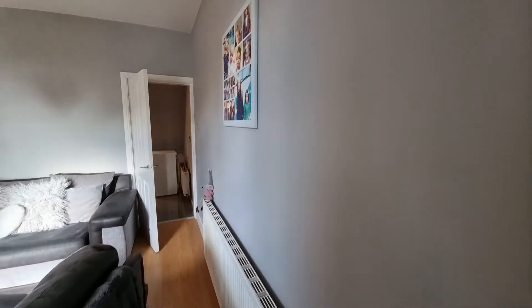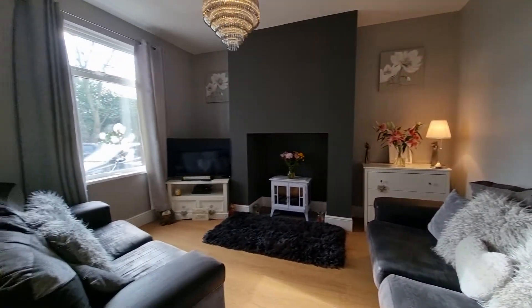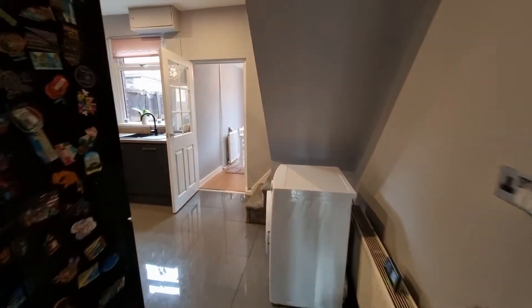As you walk into this property you're greeted by the entrance porch. From the entrance porch you then come into this room, which is of course the lounge. Off the lounge you then go into the kitchen, which is a really nice modern kitchen, and from there there's access to another room which the current owners utilize as a dining room.